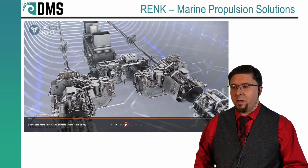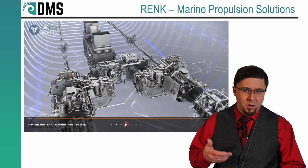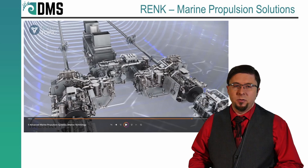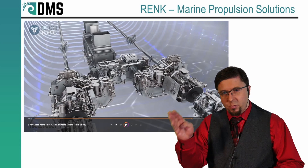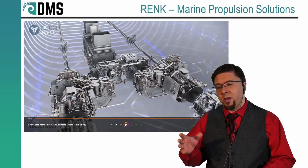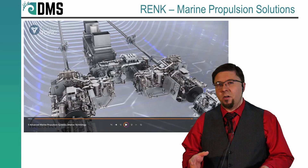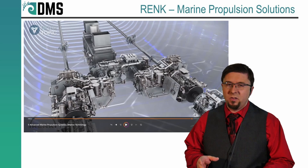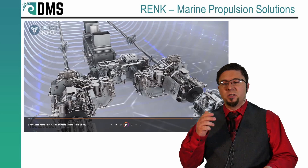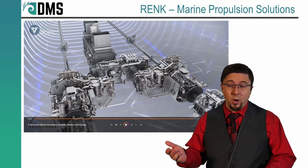For anyone that doesn't know, Rank makes marine transmission systems for propulsion. These are your gearboxes, your shaft couplers — the types of things that are going to be used to get power from your engine to the propeller. You're going to see that there's a lot of heavy emphasis on military applications, because militaries often have very interesting propulsion systems that combine multiple different types of engines into a single propulsion unit. And so their gearboxes are usually quite exotic.